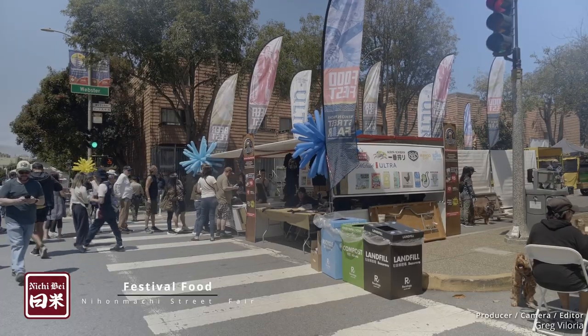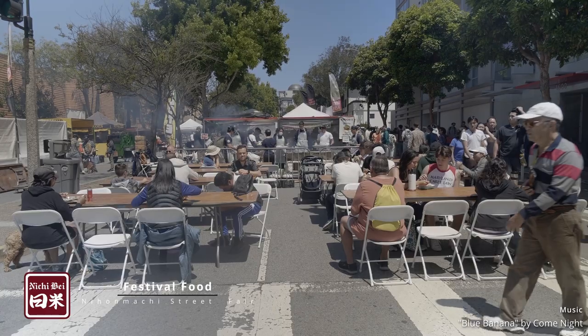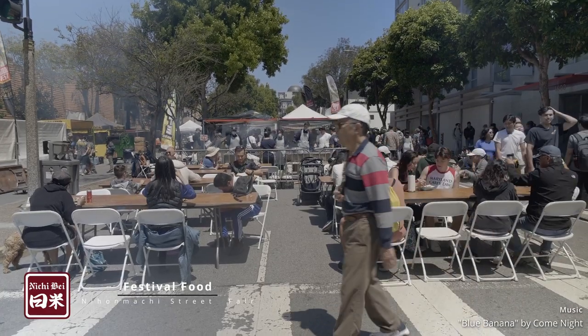A food fest indeed. Happy 50th, Nyonmachi Street Fair. This is Greg Valoria for the Nichibei Cafe.